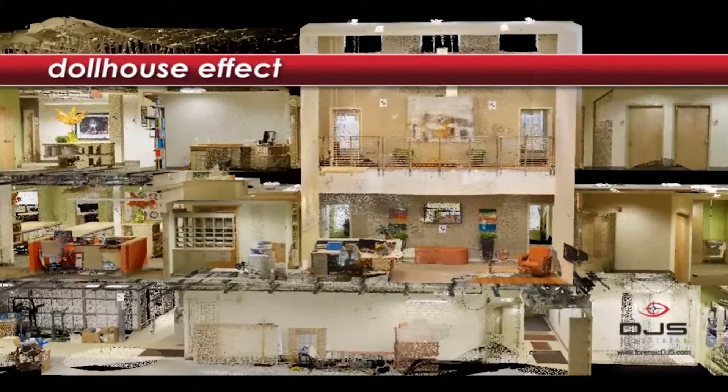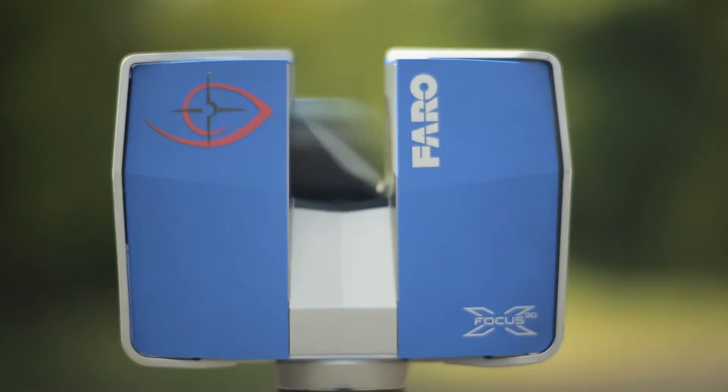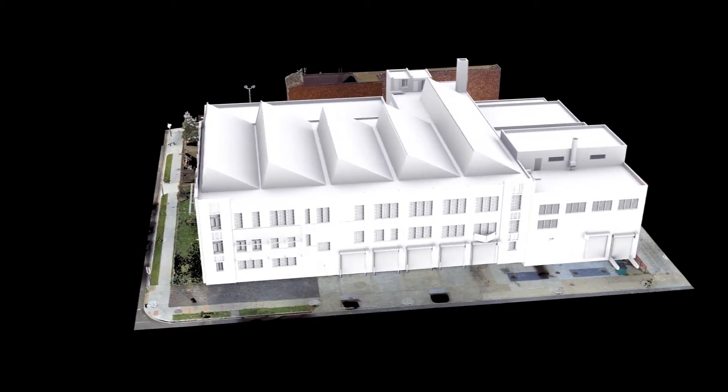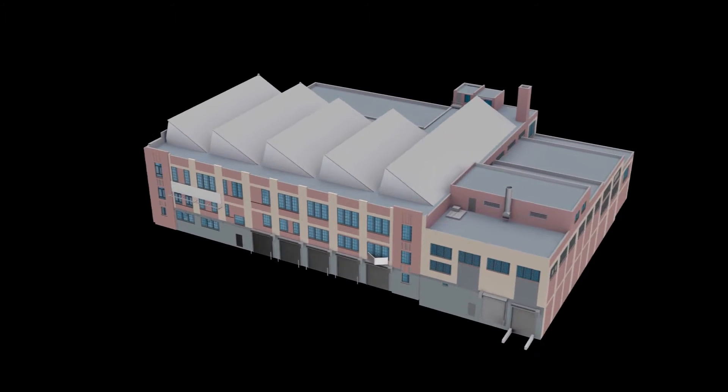Our historical preservation clients include architects, government agencies, and consultants working on new developments next to or near historical buildings. Many of our clients want us to collect the data and deliver the 3D point cloud. Others, such as architects who aren't familiar with working with scan data, will ask us to deliver a BIM model.